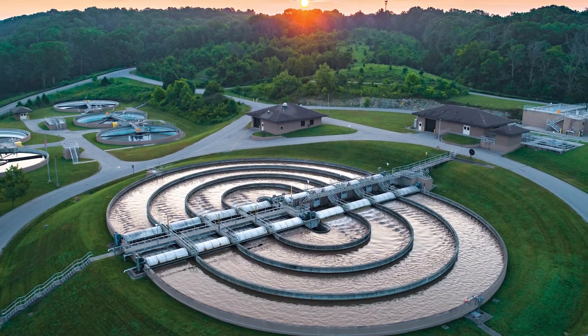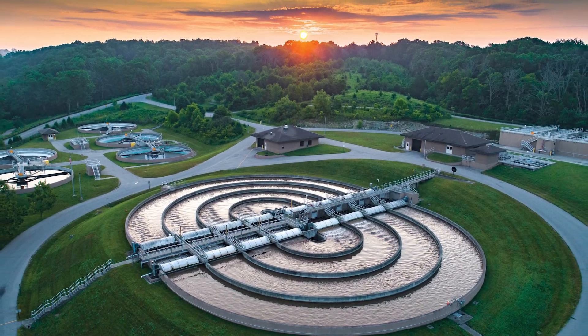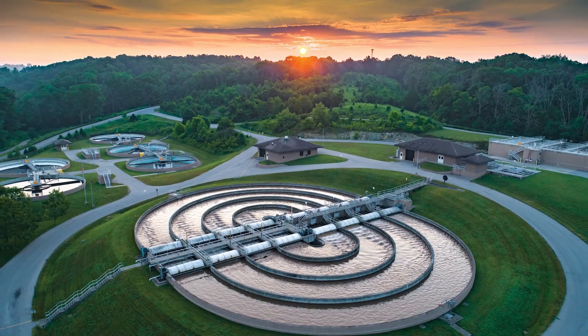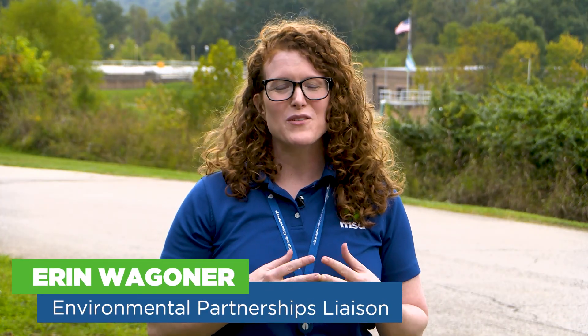Welcome to MSD's Floyd's Fork Water Quality Treatment Center, here in the middle of the beautiful parklands of Floyd's Fork. Hi, I'm Erin Wagoner. Have you ever wondered what happens to the water when you take a shower, wash your clothes or dishes, or flush the toilet? Where does it all go? Let's go inside to find out.